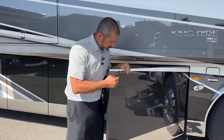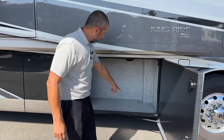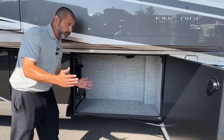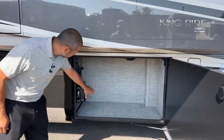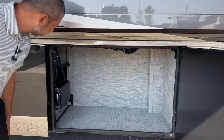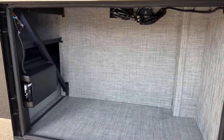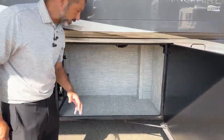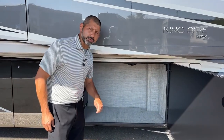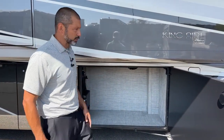One of my favorite things about the King Aire is the push-button compartment doors. Each has an actuator that will actually close the door — you don't have to slam it. Really nice. There's a huge compartment up here. In other coaches like the Essex, London Air, and Dutch Star, this is where the outdoor refrigerator/freezer goes, but in the King Aire it's in a different compartment, so you have this for additional storage.